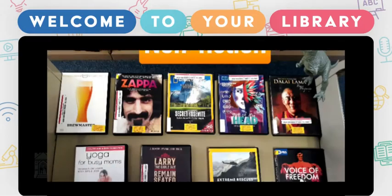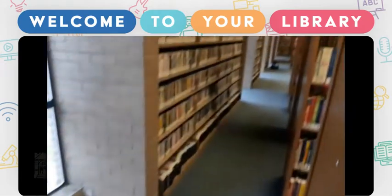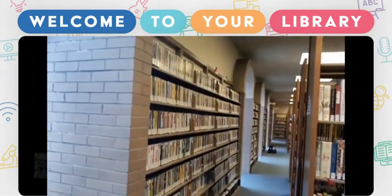Nonfiction. In this section, you will find documentaries and videos on travel, cooking, history, fitness, and more.